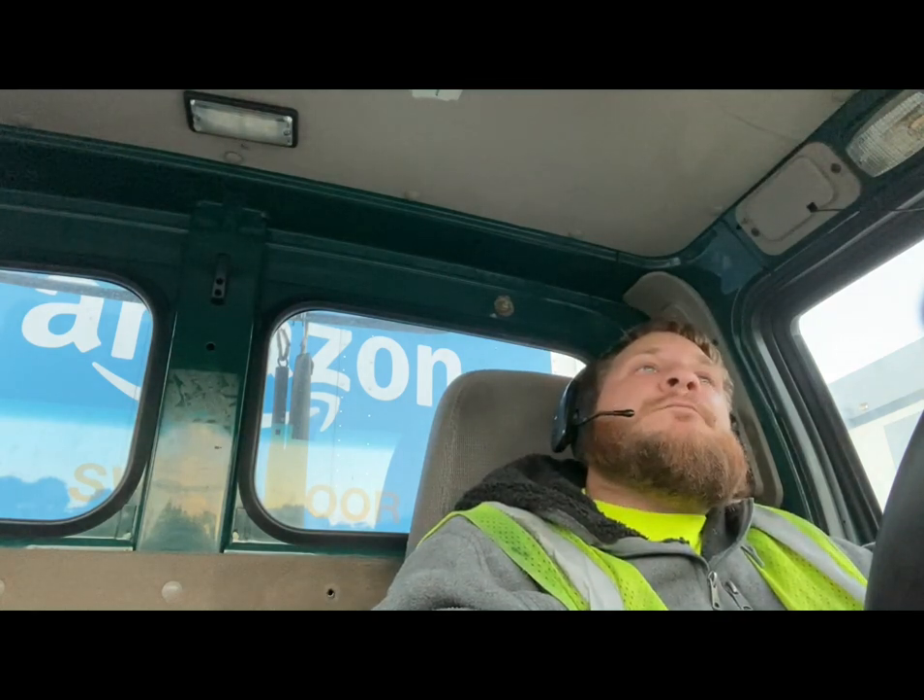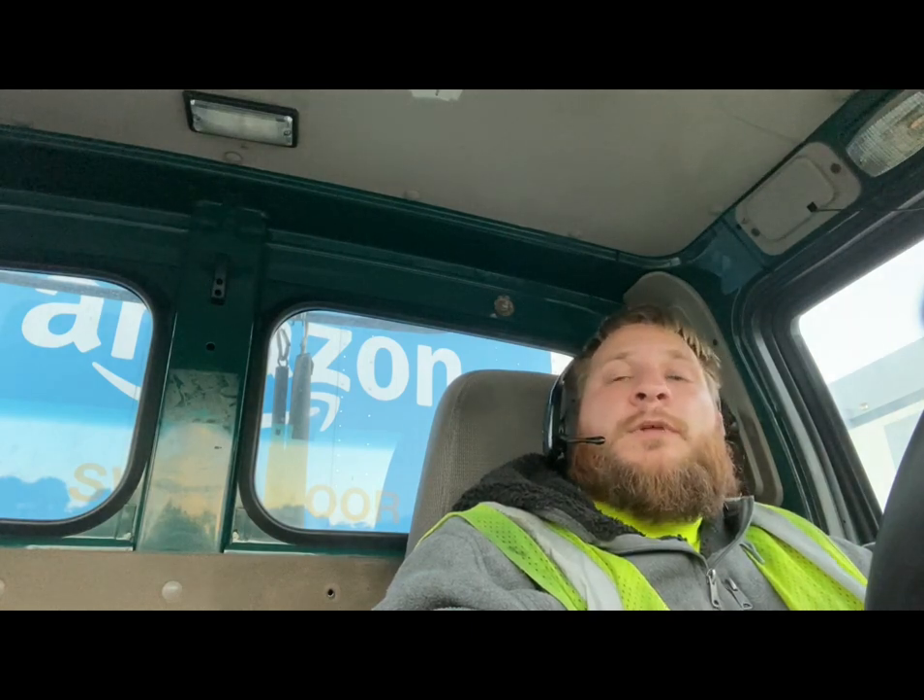Pro: normally if you're running local and you don't keep the trucks looking raggedy, DOT doesn't mess with you very much. At least that's one thing I've noticed.